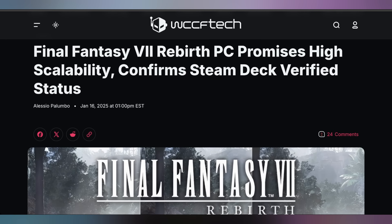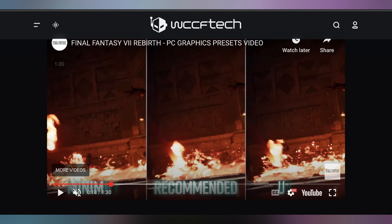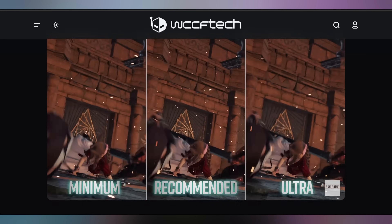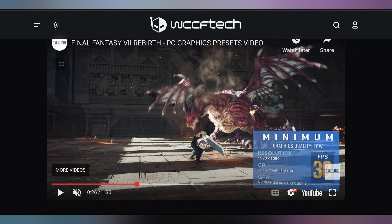Square Enix released the PC specs for Final Fantasy VII Rebirth, which is Steam Deck verified. They showed various graphics quality settings and PC spec recommendations. For minimum you need a Ryzen 5 1400 or i3-8100, with an RX 6600, A580, or RTX 2060 — targeting 1080p at 30 FPS on low. The minimum settings lose a lot of textures and assets, especially in the open world — grass is missing, population is reduced. So yes, the Steam Deck will struggle, but it will actually be able to run it.